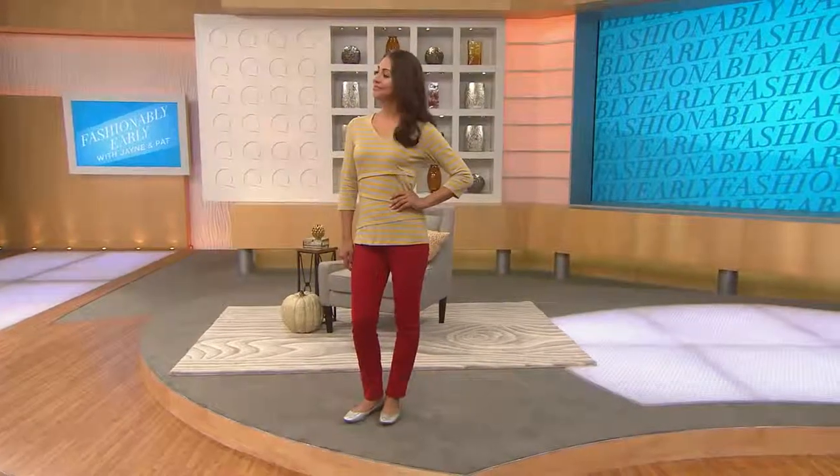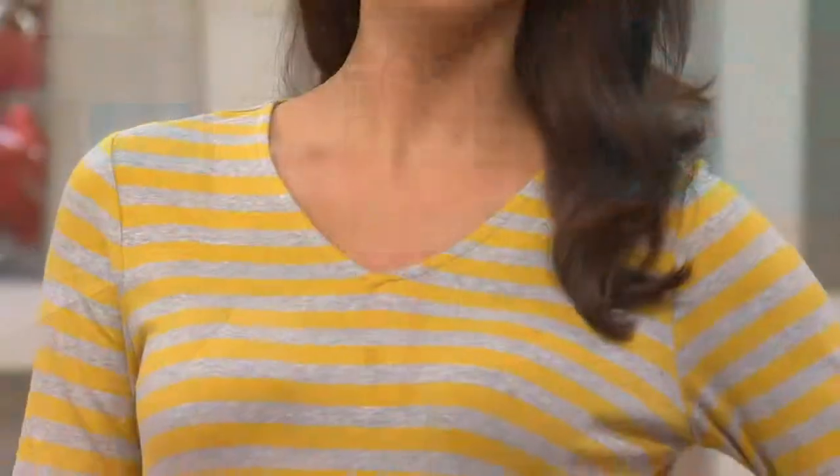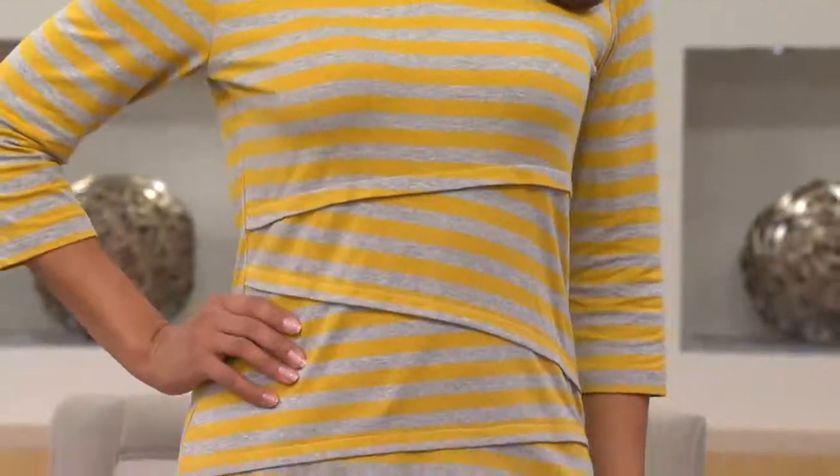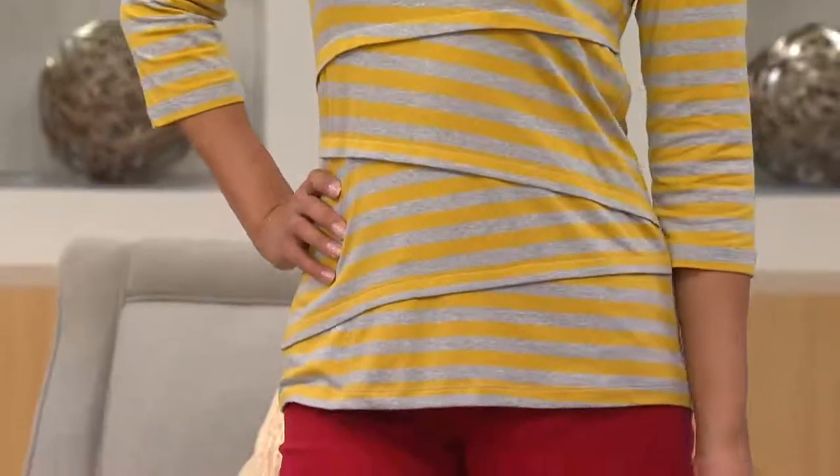Speaking of shoes and heels — not only do we have the Rica that Pat mentioned, but we also have a really great style from Clarks, a classic, a little dressier loafer coming up. I haven't ordered that one yet but I think I'll get it. Those come in narrow, medium, and wide, so we've got you covered.